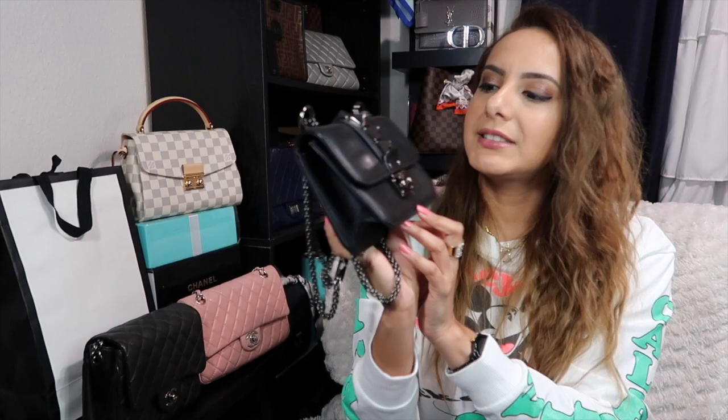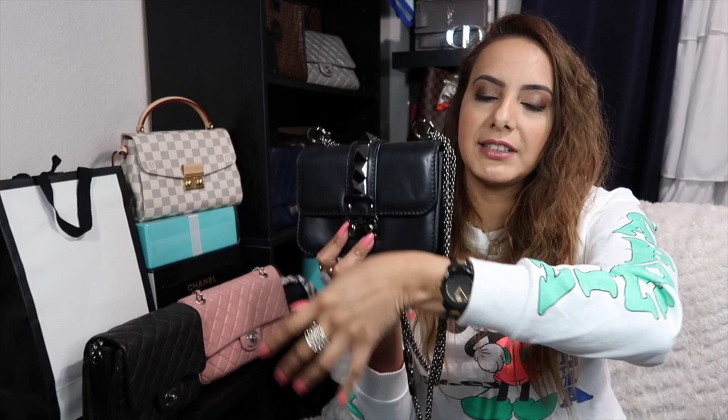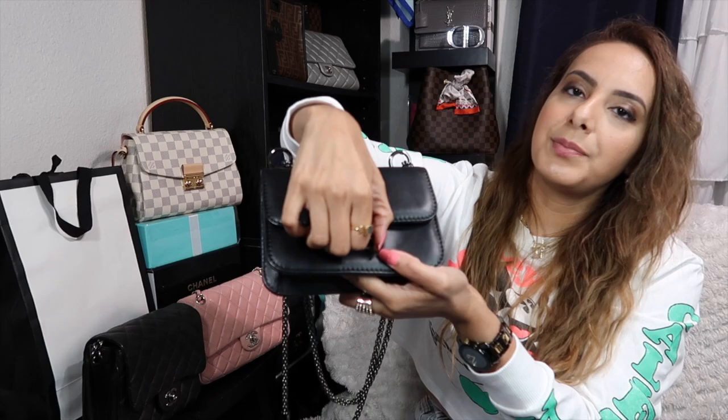Last but not least is one of the newer bags in my collection — I got it last year. It's the Valentino Glam Lock in what I think is the mini size, and it is super small — actually the smallest bag I own. I love it because it has black hardware, so it can match with whatever you're wearing without clashing with your jewelry. It's labeled 'Noir' — the mini Glam Lock in noir. Even the dust bag is black, and so is the logo on the inside.